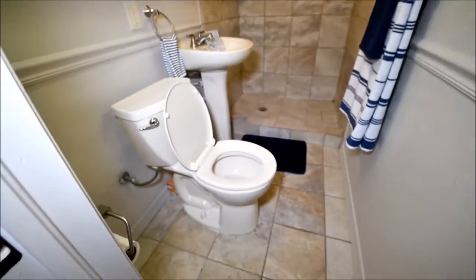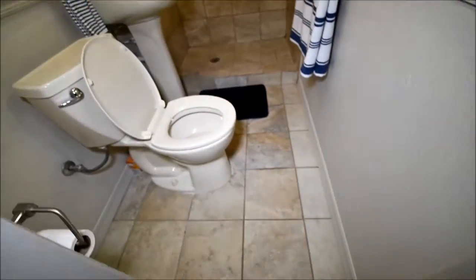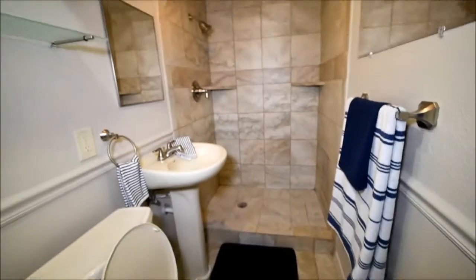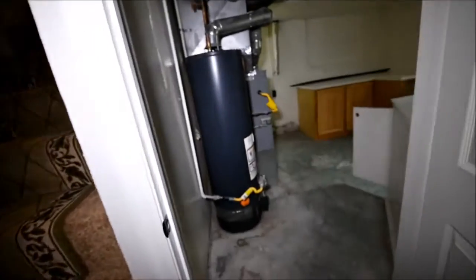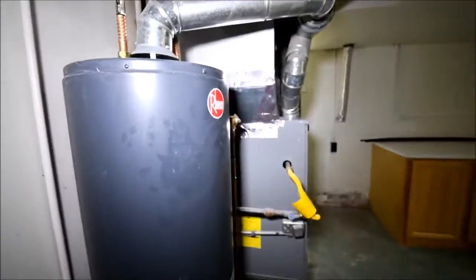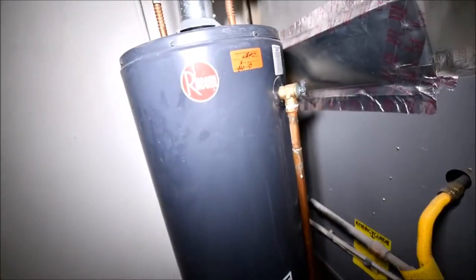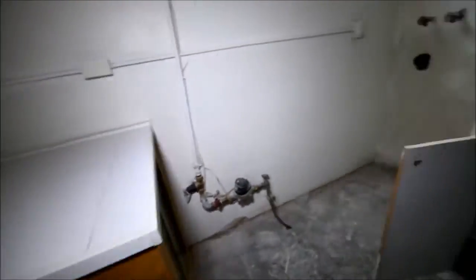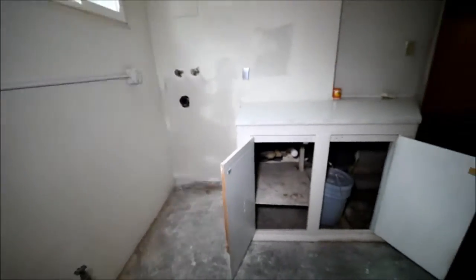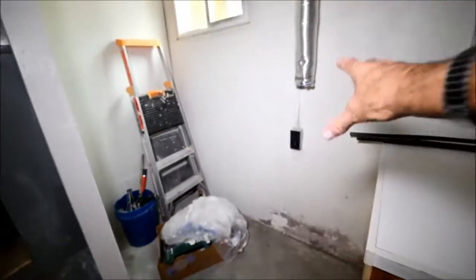We've got a three-quarter bath down here. The toilet and sink are not new stuff. The shower looks newer, and the faucets are newer, but the toilet is not new. There's the water heater — it's good quality. Judging by the igniter, it's not a new one. It was inspected when it was put in. There's the water meter, and there's the washer hookup. The furnace is more updated than the water heater, in my opinion. And there's the dryer hookup right here.